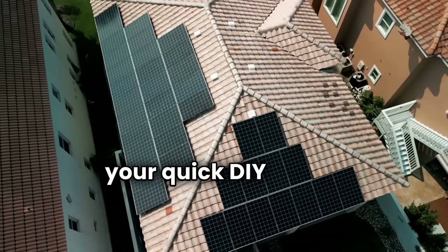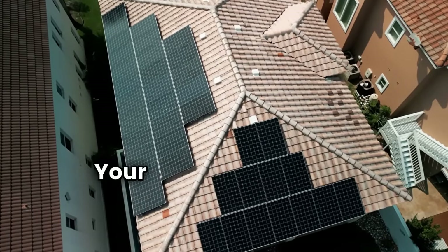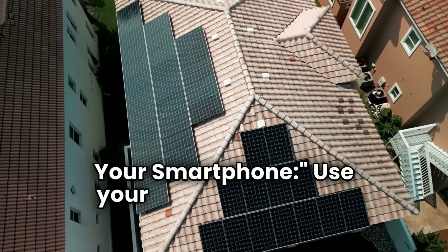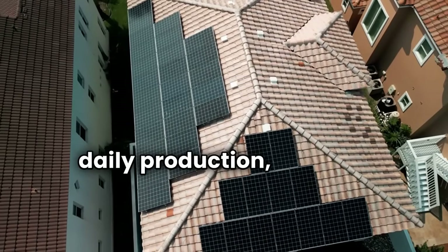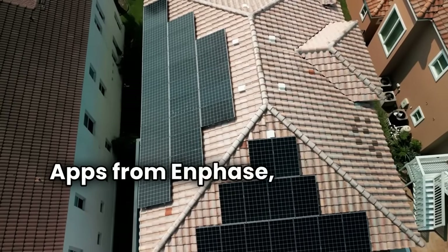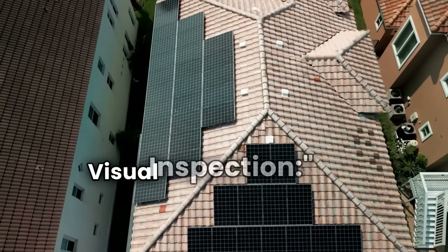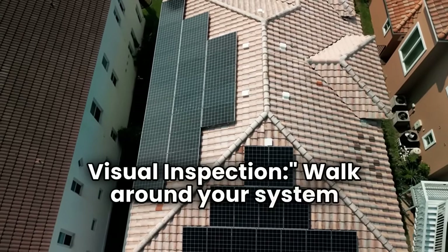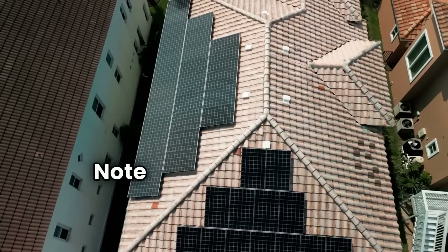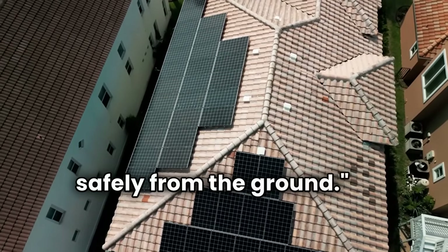Here's your quick DIY toolkit to diagnose solar performance problems. One: your smartphone. Use your solar app to track daily production, weather correlations, and inverter efficiency. Apps from Enphase, SolarEdge, or SMA are perfect. Two: visual inspection. Walk around your system at different times of day. Note shading changes, debris, or damage. No roof climbing — just observe safely from the ground.